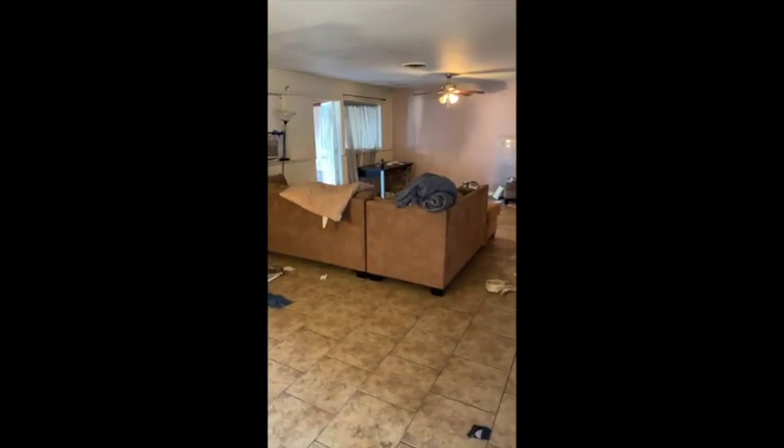What's up guys? So we just closed on a property in West Hills. I'm going to take you through it. This is a messy one.